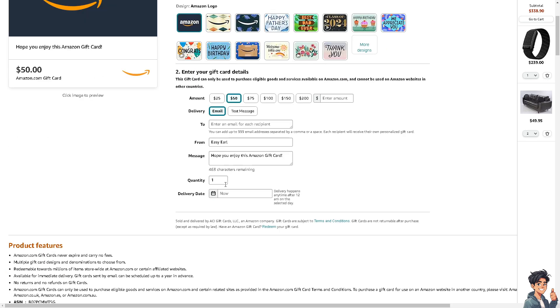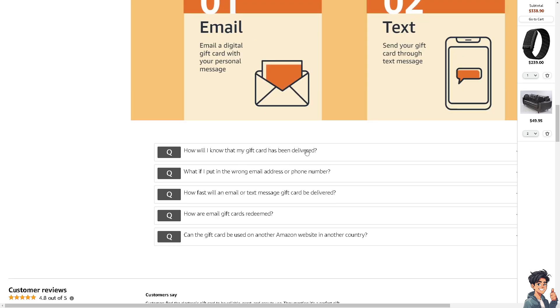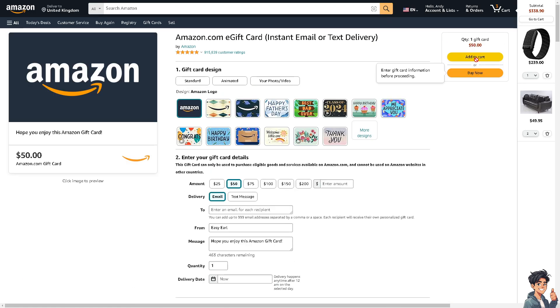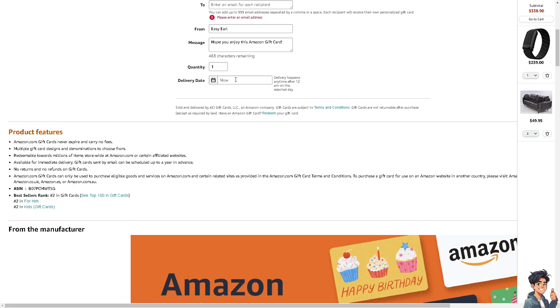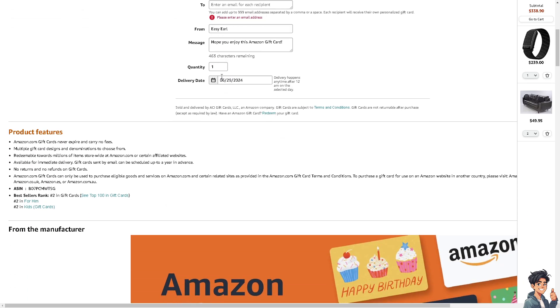You can enter your gift card details such as the amount — $50, $75, $100, $150, $200. From here, just proceed with the checkout. For example, select your delivery option and click 'Buy Now.'